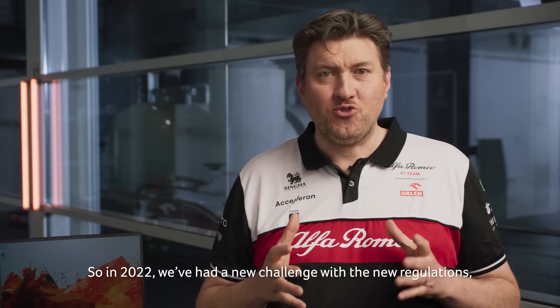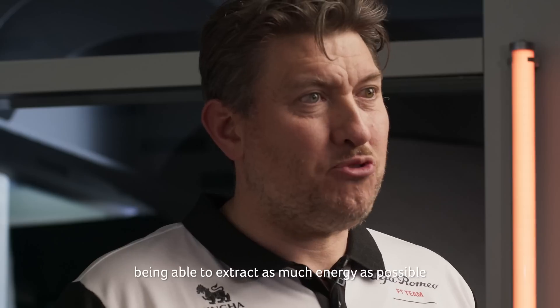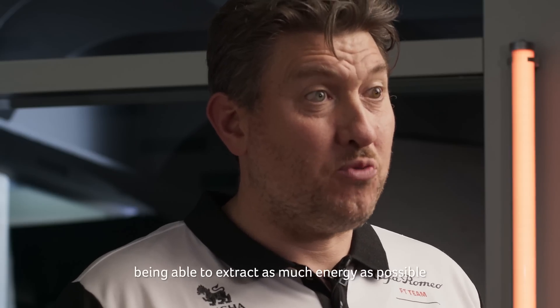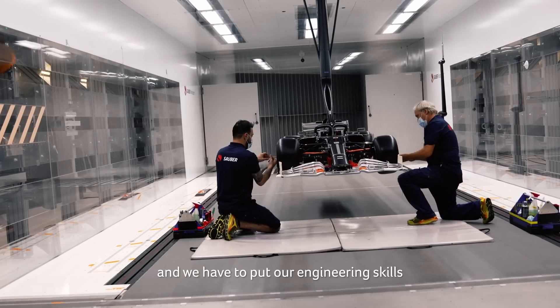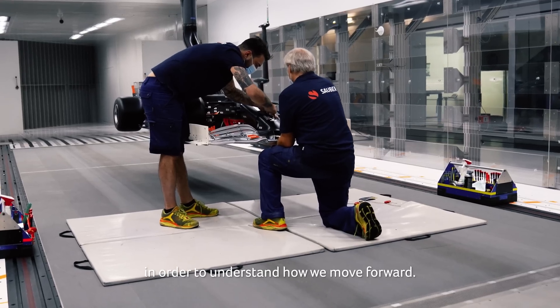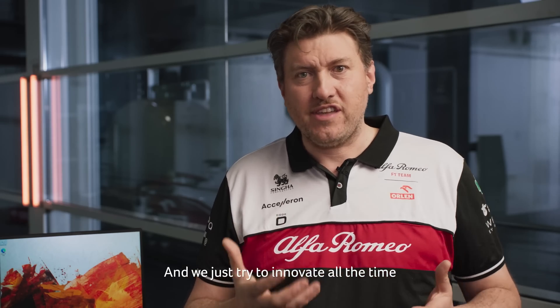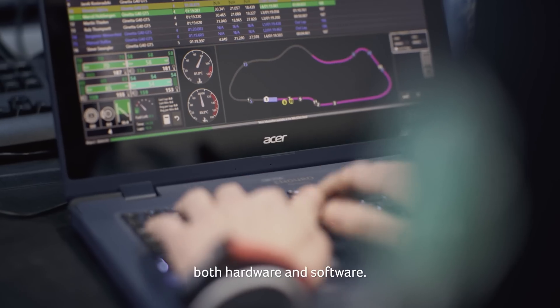In 2022 we've had a new challenge with the new regulations — the ground effect of the floor of the car — being able to extract as much energy as possible within the new regulations. We have to think outside the box and put our engineering skills together with our experience in order to understand how we move forward. We try to innovate all the time, finding new solutions, always using the latest technology both hardware and software.